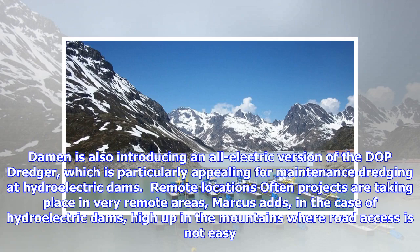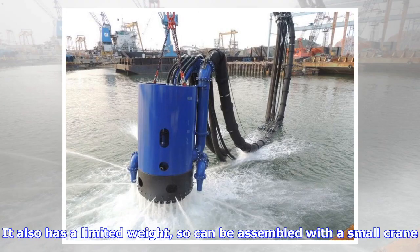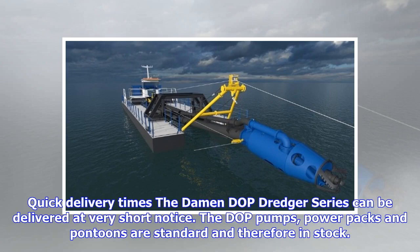Damen is also introducing an all-electric version of the DOP dredger, which is particularly appealing for maintenance dredging at hydroelectric dams in remote locations. Marcus adds: "In the case of hydroelectric dams high up in the mountains where road access is not easy, the DOP dredger is ideal because it is easily dismountable and transportable — even its largest components are never bigger than a standard container size. It also has a limited weight, so can be assembled with a small crane."